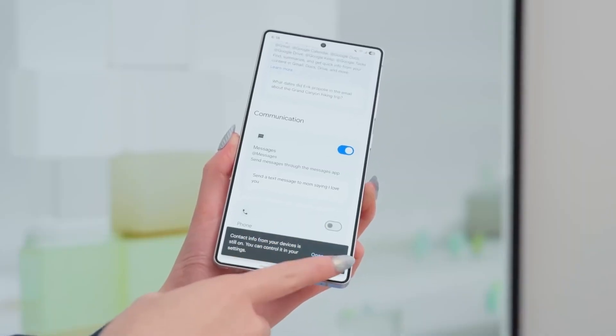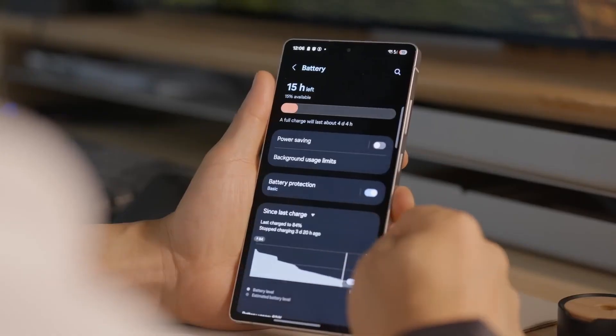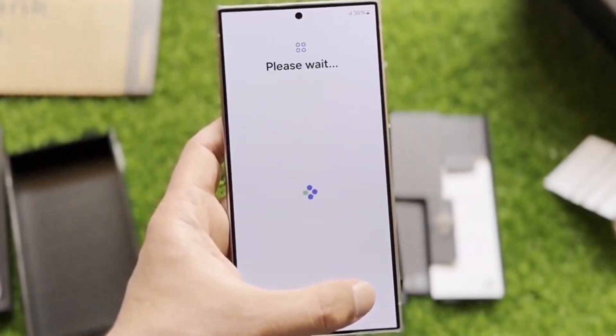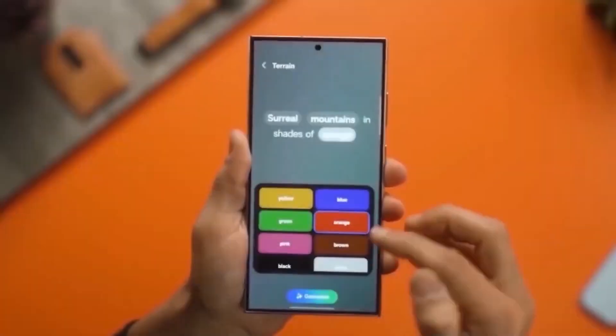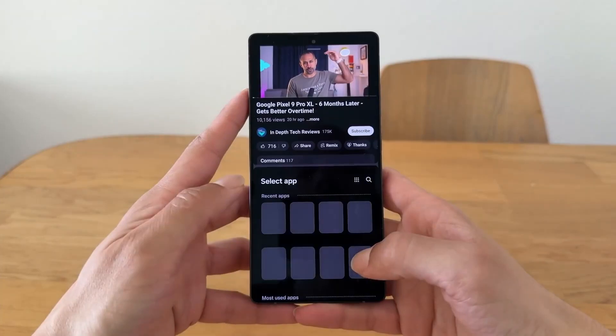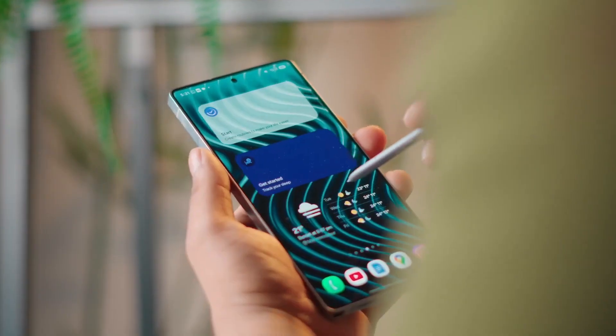Hey everyone, Alex here, welcome back to Smart Reviews. I've been living with One UI 8.5 on the Galaxy S25 Ultra for the past week, and I've gotta say, this update feels like Samsung finally nailed that perfect balance between power and personality. It's the kind of software that doesn't scream for attention, but quietly makes every little thing feel better. So, let's dive right in.